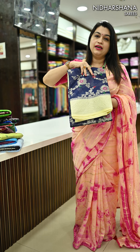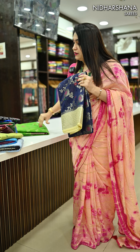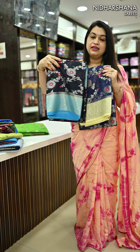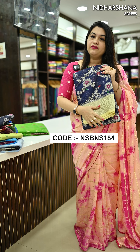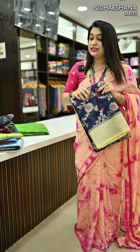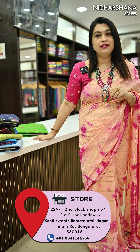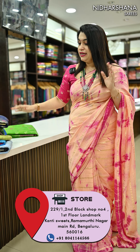Next is another beautiful navy blue — previously I showcased one navy blue color, and the difference is this one has a pastel color border. All these beautiful sarees are available on our website www.nidharshanasarees.com. If you want to walk into our store, you are always welcome — we are located in Ramamurthy Nagar, Kanti Suites, first floor, Bangalore.